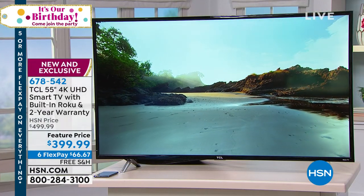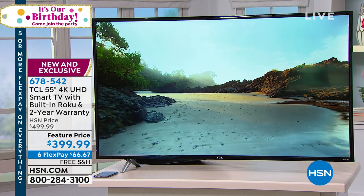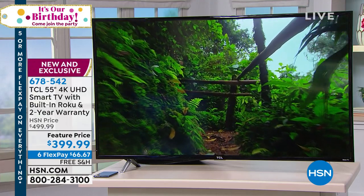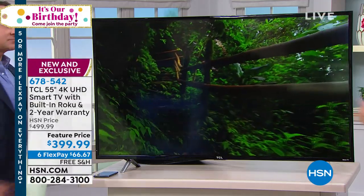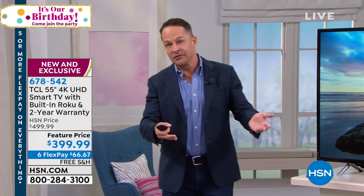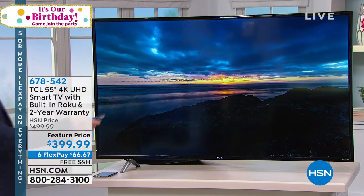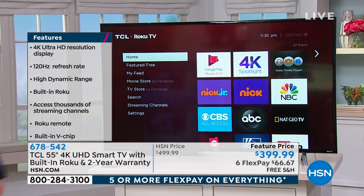Normally Roku is $80-$100 and normally an extra box — it's built into this TV. No extra boxes, no extra remotes, no extra wires. You can mount this to the wall or leave it on the stand. We're at $399. This sold out right at the start of the birthday month — our team worked to bring it back as one final birthday surprise. But it's going to go fast — no extended delivery, no wait list. Once they're gone, they're gone. TCL 55-inch, 4K ultra-high-definition smart TV with Roku built-in, and we're doubling the warranty. Max flex pay at $66, and we will pay the shipping and handling.